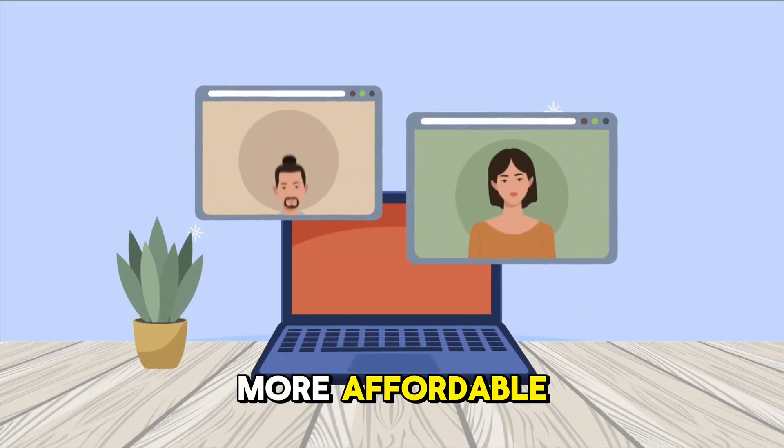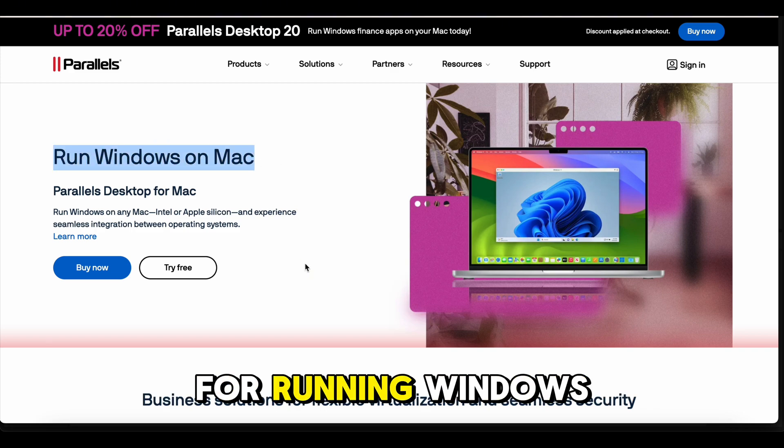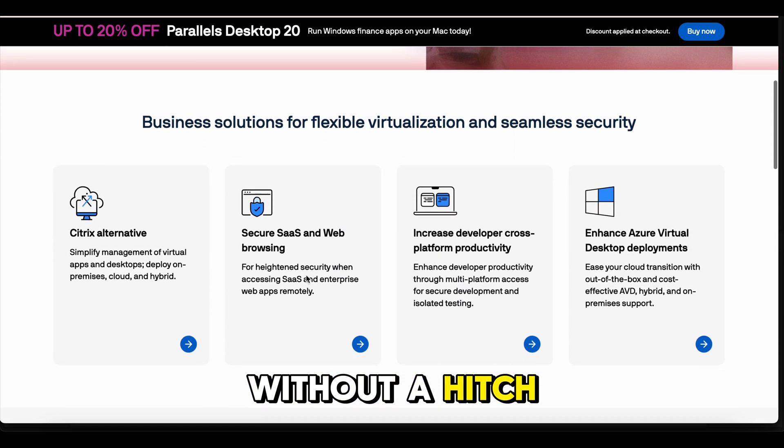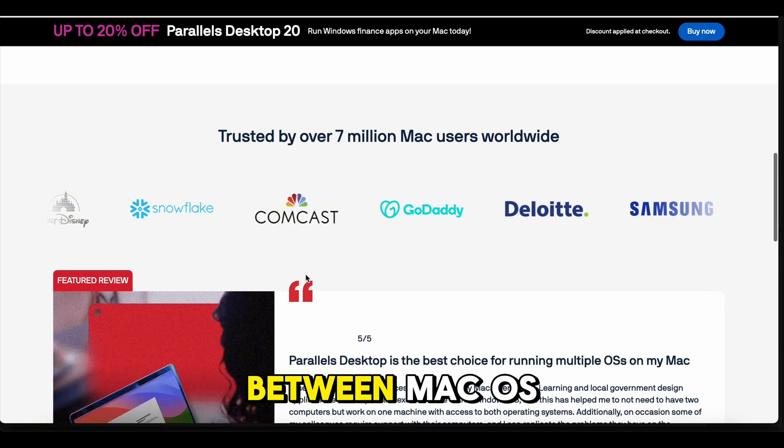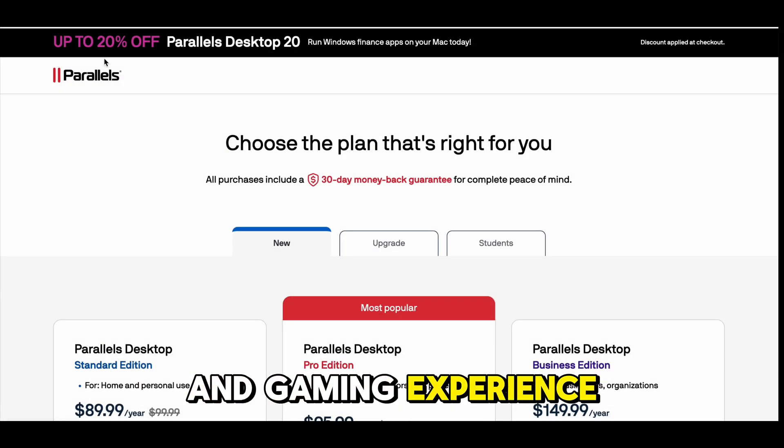Attention tech lovers, your perfect software solution just got more affordable. Introducing Parallels Desktop, the ultimate tool for running Windows on your Mac without a hitch. Imagine seamlessly switching between Mac OS and Windows, boosting your productivity and gaming experience like never before.